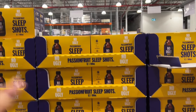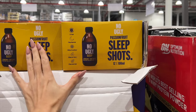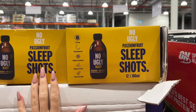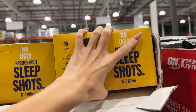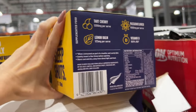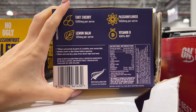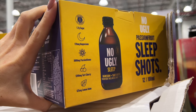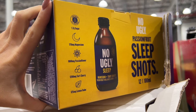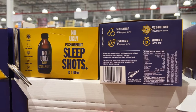I saw these — they're called the No Ugly Passion Fruit Sleep Shots. Has anyone tried these? There's 12 in a case and they're $38. I kind of want to try them. They're made in New Zealand — magnesium and tart cherry. If you've tried them, can you let me know what you think?